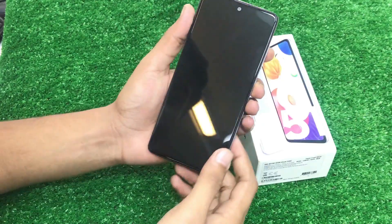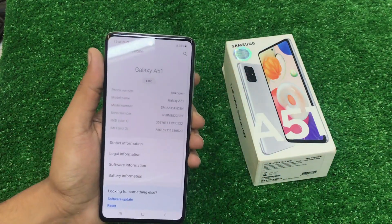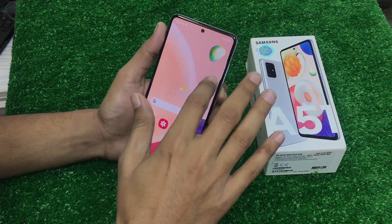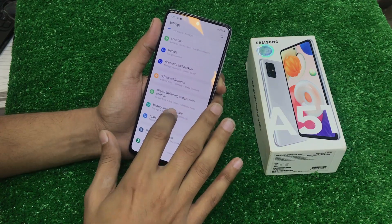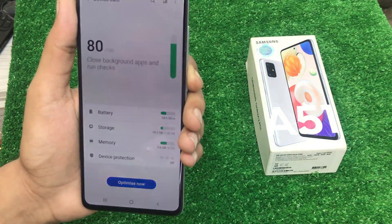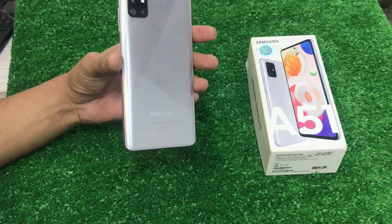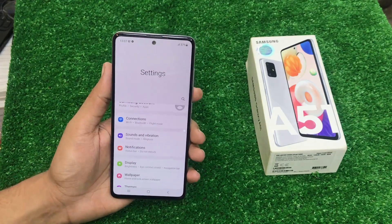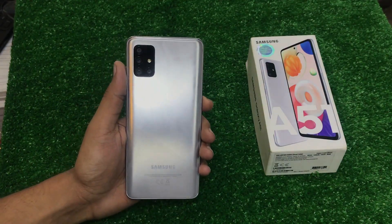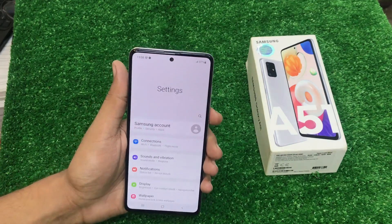Two months of warranty is also available. I will check the specifications on the About Phone section — the model number, storage, screen, RAM. The phone is very slim, weighing 172 grams. The battery is 4000mAh with fast charging support and a 15-watt charger. The back has a quad camera: 48MP wide angle, 12MP ultra-wide angle, 5MP macro camera, and 5MP depth sensor. The front has a single 32MP wide-angle camera.